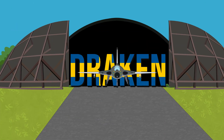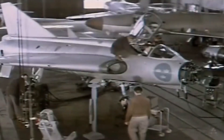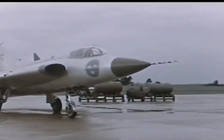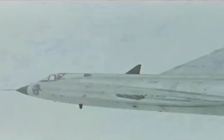The Saab 35 Draken. The double delta wing jet fighter, named Dragon in Swedish, started development in the late 1940s and 50s. With the rise of the jet age and the heightening of the Cold War, Sweden foresaw a need for an aircraft which could intercept both nuclear bombers and enemy fighters.